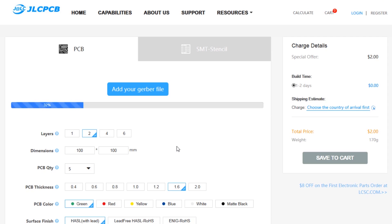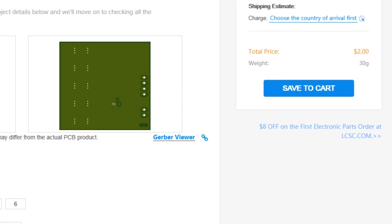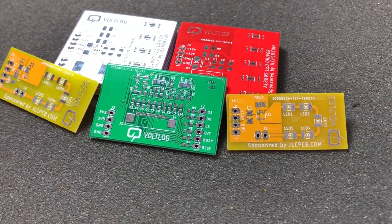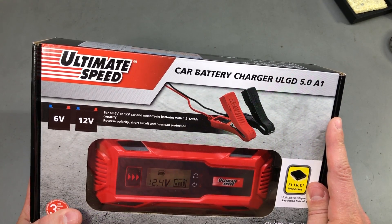This video is sponsored by JLCPCB.com, who recently upgraded their offer so you now get 24 hours turnaround time and you can choose any solder mask color for the same price of just $2. Prototyping is now faster and cheaper, so it's definitely worth checking them out.